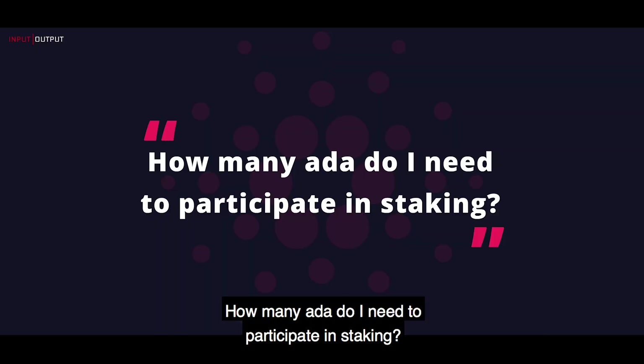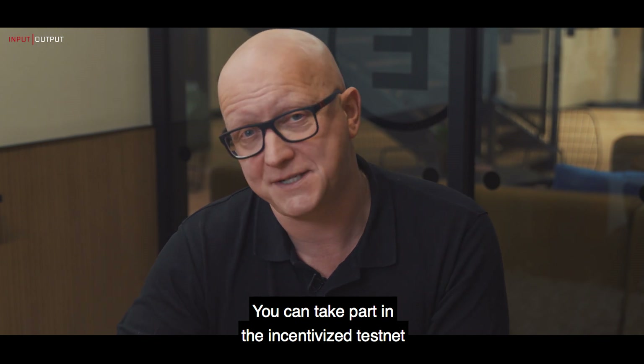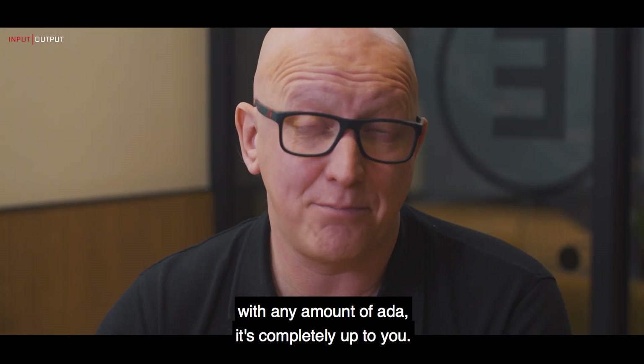How many ADA do I need to participate in staking? You can take part in the incentivized testnet with any amount of ADA. It's completely up to you.